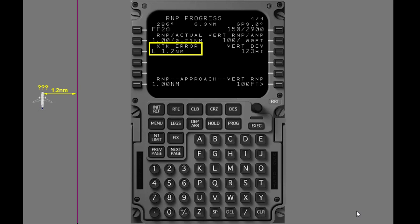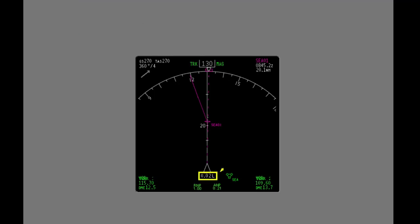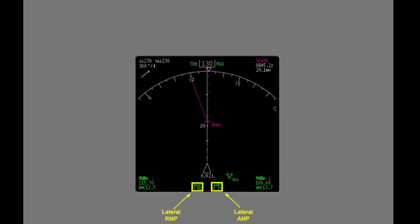To determine where the airplane is relative to its programmed flight path, the flight crew has several sources of information available. Progress page 4 shows cross-track error, which is an indication of how far the airplane is left or right from the designated LNAV course. On the navigation display, or ND, the Lateral Path Deviation Annunciation displays below the airplane symbol when an active LNAV path is defined. The letters L and R signify deviation to the left or right of course. The airplane's current lateral RNP and ANP values are displayed digitally below the Lateral Path Deviation Annunciation.